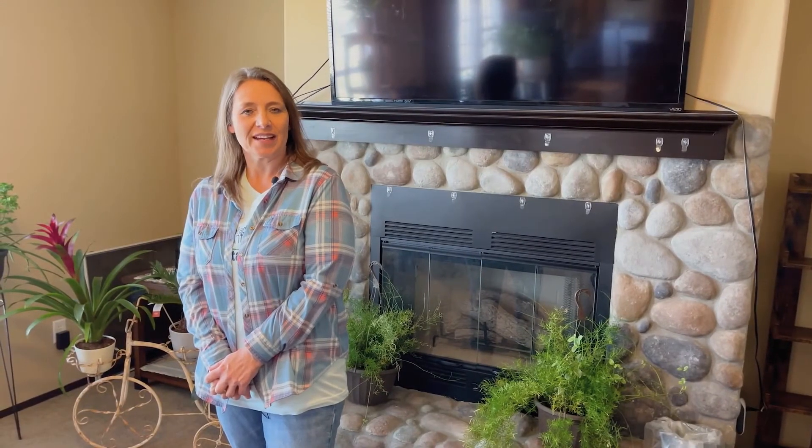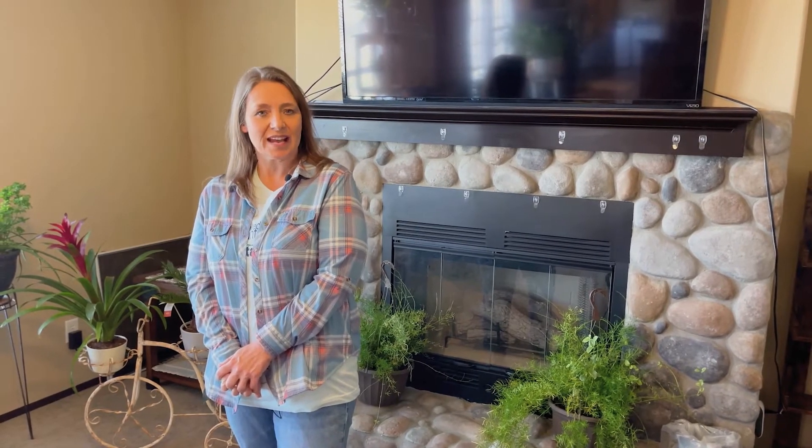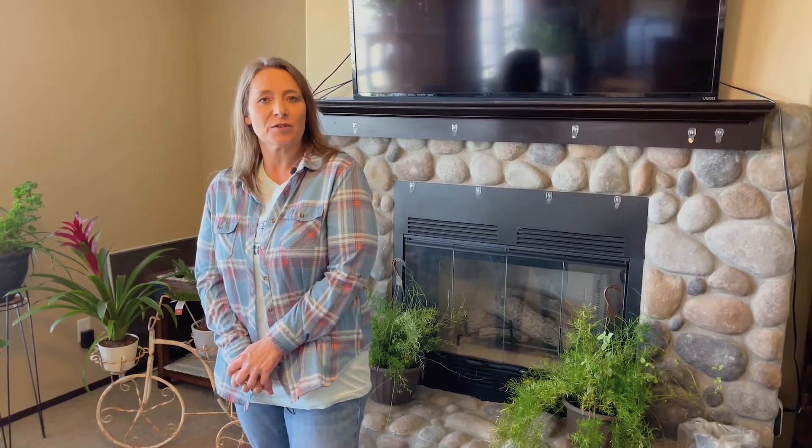Hey y'all! Char Silk with United Country Exploration Realty. Today I'm at my new listing, 12396 North 1960 Road here in Carter, Oklahoma. This is a three-bedroom, two-bath, great open floor plan, but the best thing, guys, it's sitting on 30 acres. Enjoy this video tour.